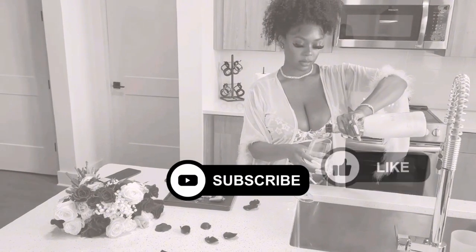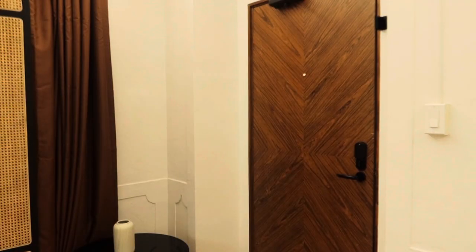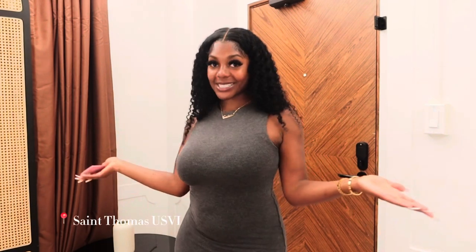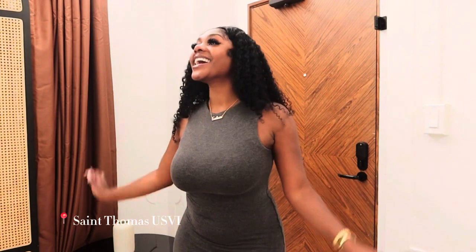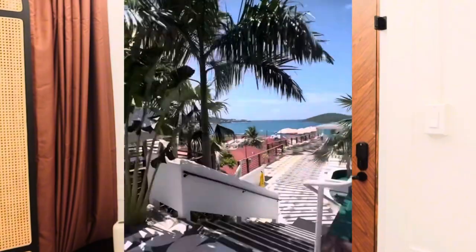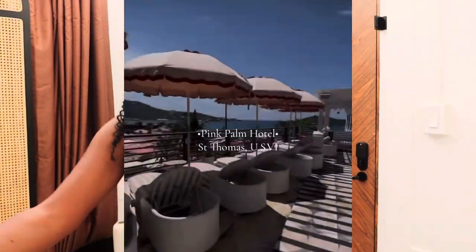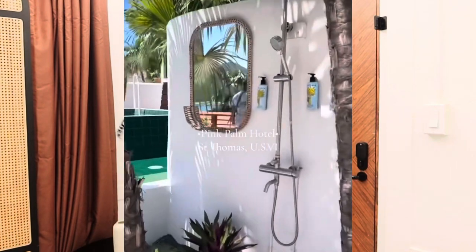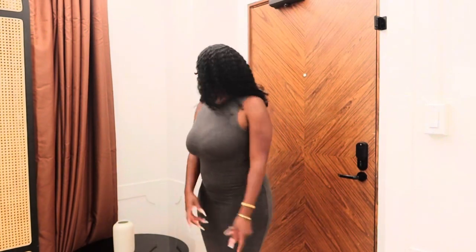Hi guys, welcome back to my channel, it's your girl Salicia. In today's video I'm going to show you guys a room tour. I am here in Saint Thomas, if you can tell by the title, and I am staying at the Pink Palm Boutique Hotel. It is adult only, and baby, this room — it's awesome.